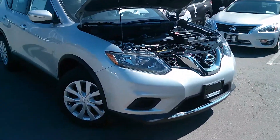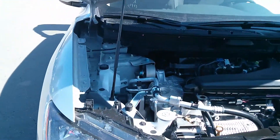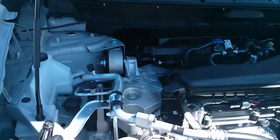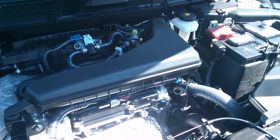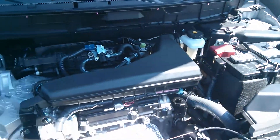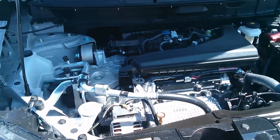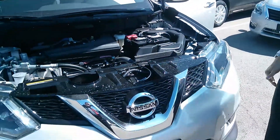This is the entry-level model, folks, filled with tons of features. If you look at the engine, you're looking at a 2.5 liter four-cylinder engine with a CVT transmission. It's going to be great on gas. Nissan's really upgraded and fine-tuned everything with the engine to give you a lot better gas mileage than the 2013 model.